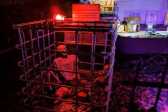Boo! Hey, we got gel for our Halloween characters.